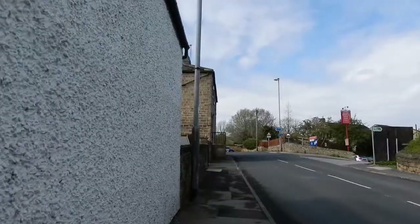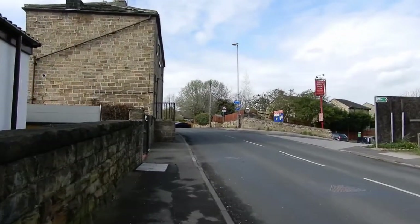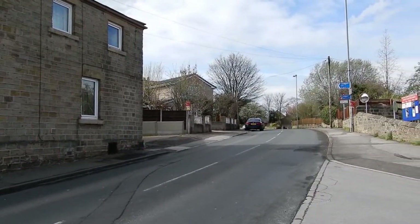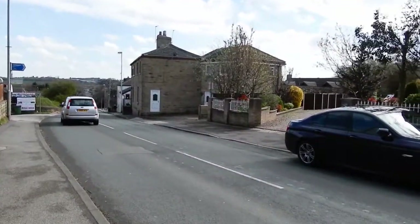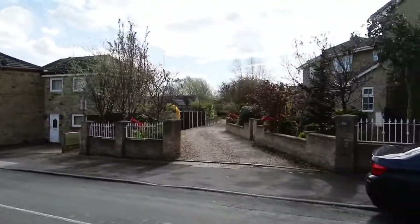We now move on to the next canal bridge, Soap House Bridge. This was the bridge that took the canal under Shea Lane. Looking up Shea Lane, we can see the location of the bridge that took the canal under the road, and the same looking down Shea Lane. Here we can see the location of Lock 11, after which the New Inn restaurant is named.